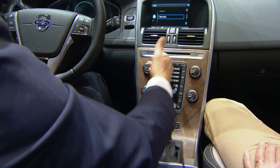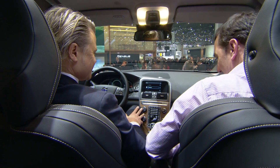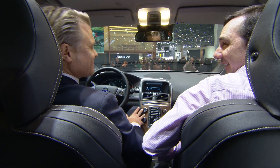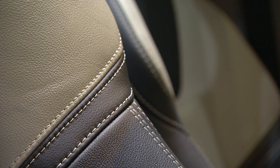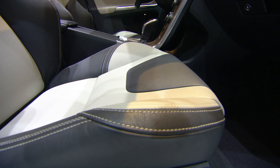Here in the centre stack you see an all-new deco. And I have to mention these seats — they are sculpted around your body and they're beautiful to sit in. It's a true sport seat that keeps you in place on the twistiest roads, but still with the quality and comfort level that you would expect from a Volvo.